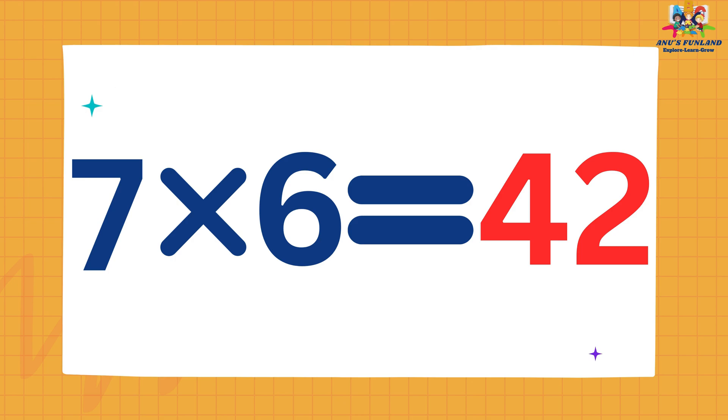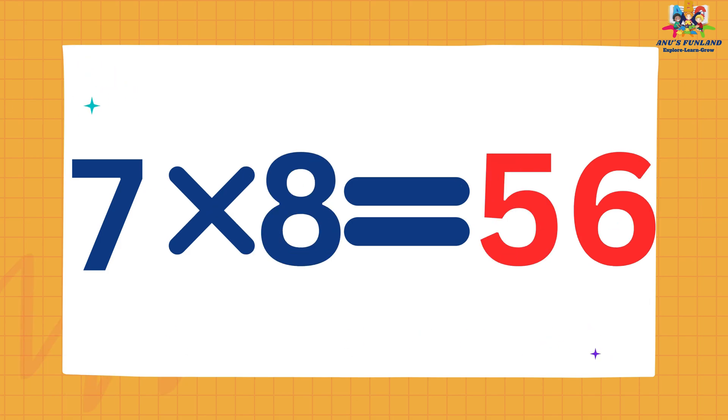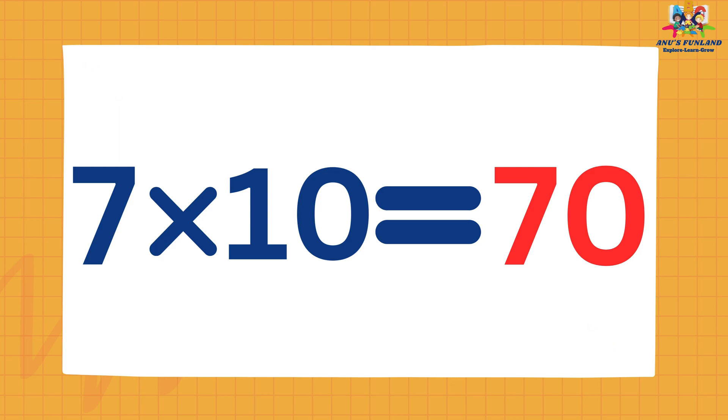Seven sixes are forty-two. Seven sevens are forty-nine. Seven eights are fifty-six. Seven nines are sixty-three. Seven tens are seventy.